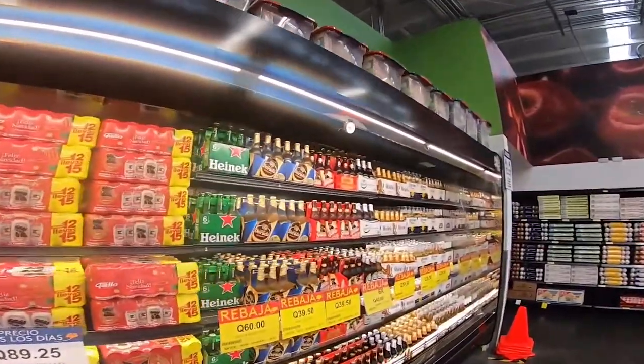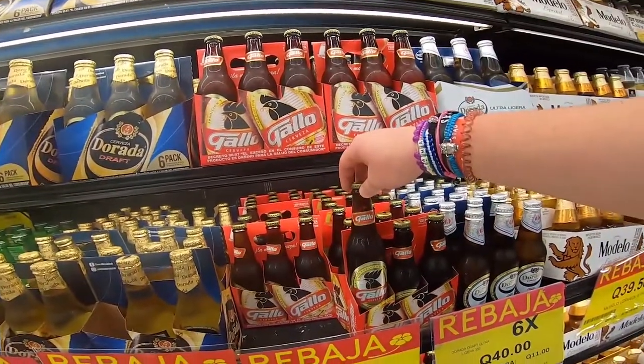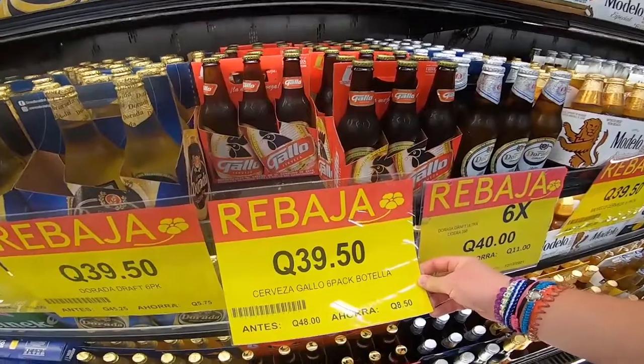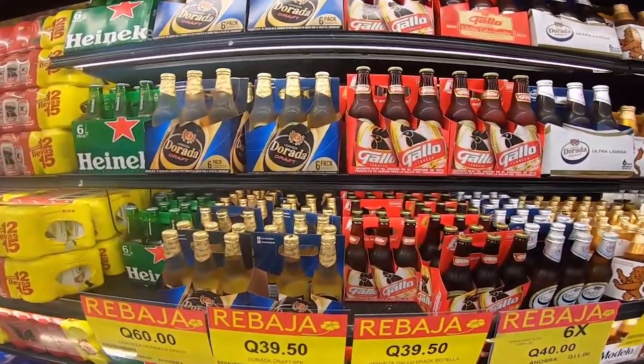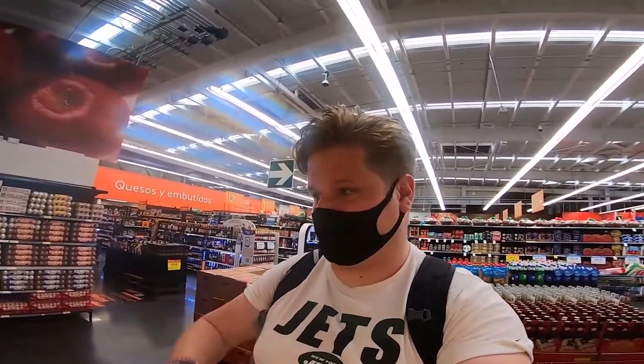Here's something I know the price of at home — beer. So Gallo, that's the national beer. A six-pack is about £4. I reckon £4 at home will maybe get you a four-pack of beer; six-packs are usually £5 or £6, so it's a bit cheaper to get your drink on in Guatemala. It's actually a decent beer — I've had it on draft and out of bottles. On draft it's very good, and they've got nice big tankards with the Gallo logo on.